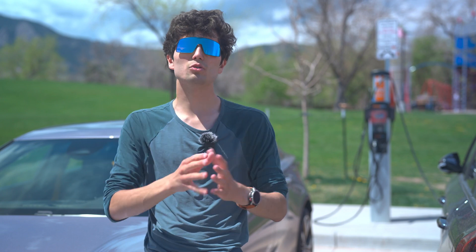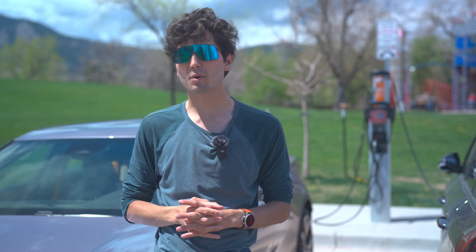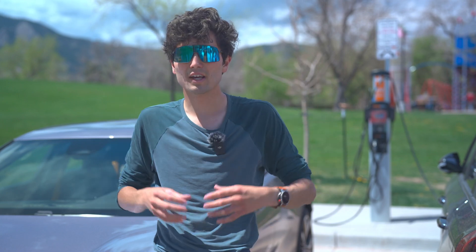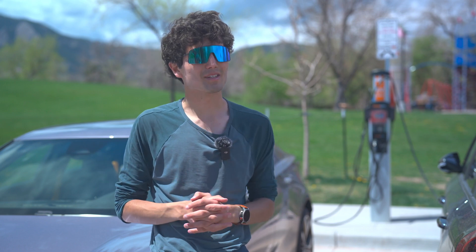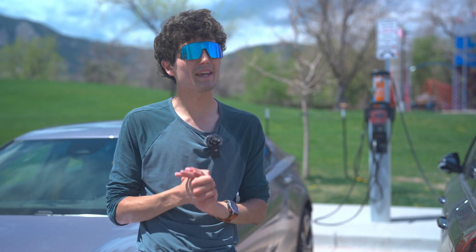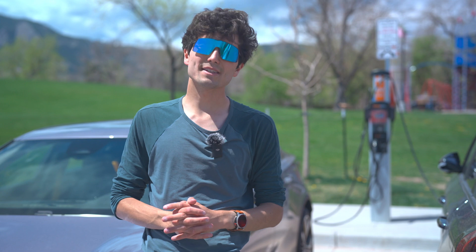Let me introduce some quick nerdy terminology. There are many ways to charge an electric car. DC fast charging requires specialized hardware and infrastructure — big stalls, big power transformers taking energy from the grid and pumping it really fast through direct current into a car's battery. This is what makes electric car road trips possible. In the U.S., we have mixed networks in terms of reliability for this, and it's an issue we're going to continue covering.